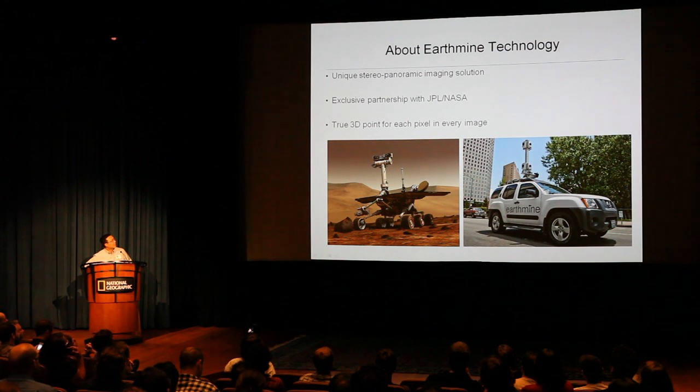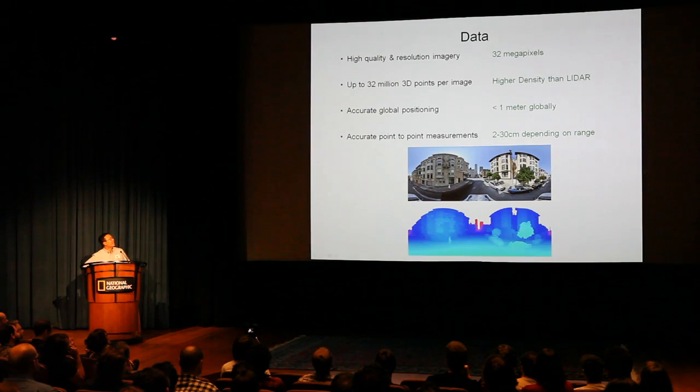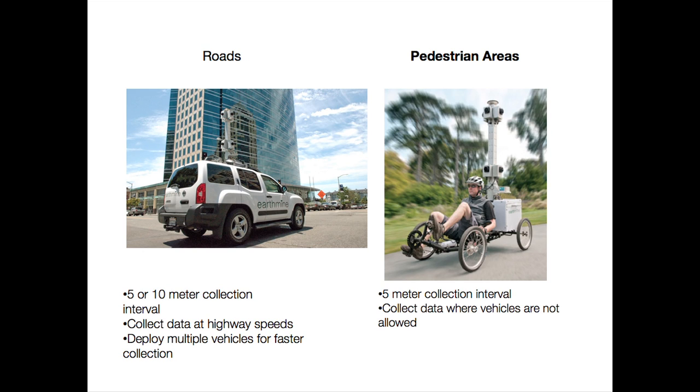What's interesting is the technology allows us to calculate XYZ data for every pixel that's captured. This technology is licensed from the Jet Propulsion Laboratory — it's used on the Mars rovers. The data is very robust, very dense, and very accurate. You can do some interesting things with it. The equipment can be mounted on a vehicle or a tricycle contraption, and it can go where vehicles and people can go.